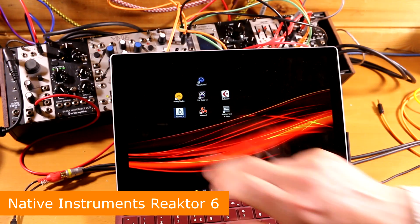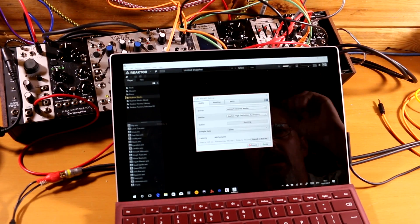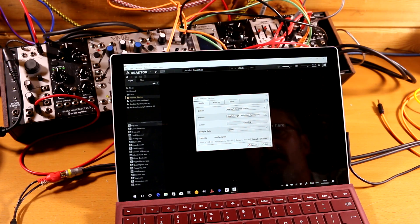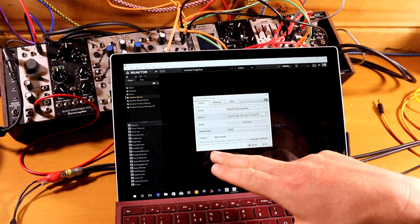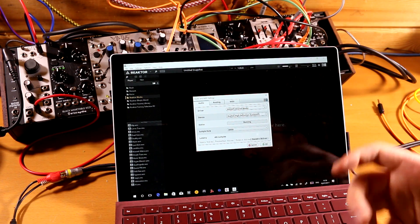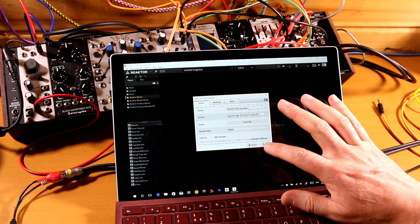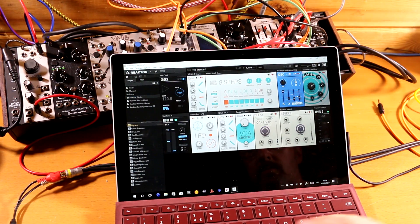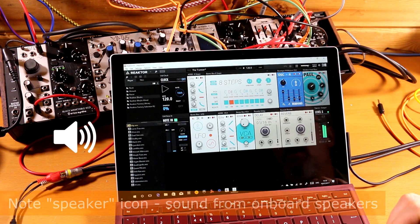Let's kick off with Reactor 6. The audio engine is set to WASAPI mode — Windows low latency high performance driver architecture — which, although they claim it to be very low latency, is in my experience not that low latency. It's lowish but not the sort of thing we want for real-time playing. It's suggesting a buffer size of 480 samples, which will generally give you 20 to 30 milliseconds of latency, which is what Reactor is telling us. Let's load something up.